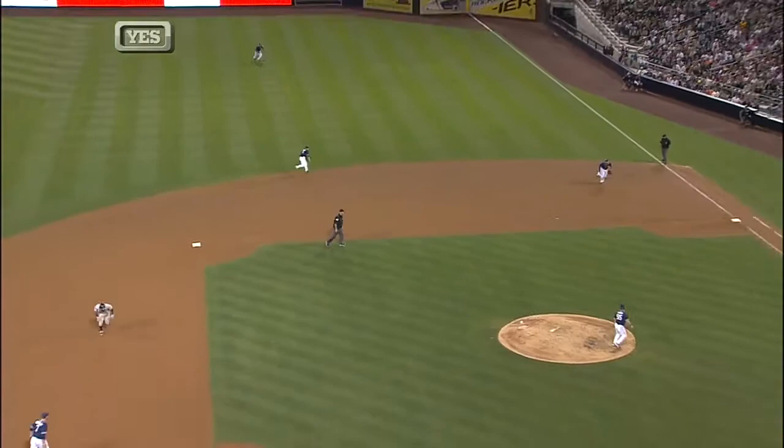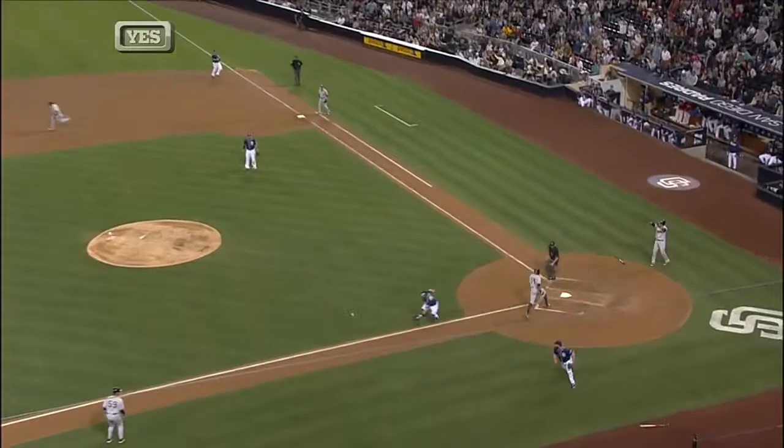Granderson at third, not hesitating with two outs, and he scores easily as the throw gets away. Off with the crack of the bat, makes a good turn at third — that's key. Straight line to home plate, doesn't have to slide, and the Yankees have an insurance run.